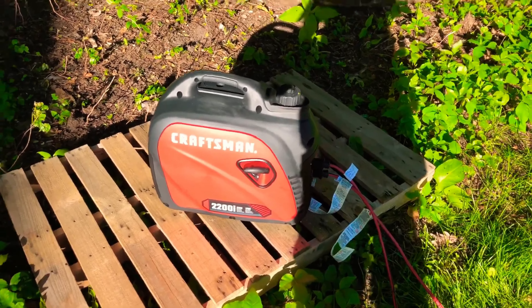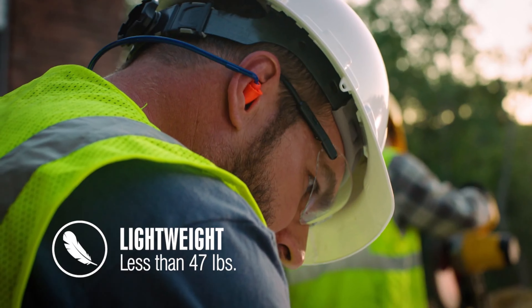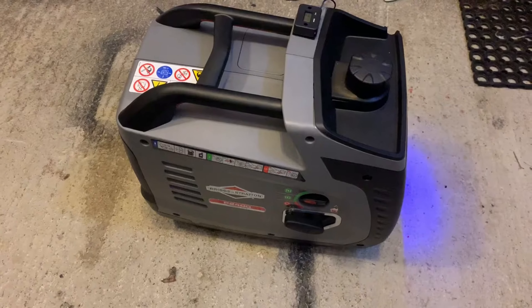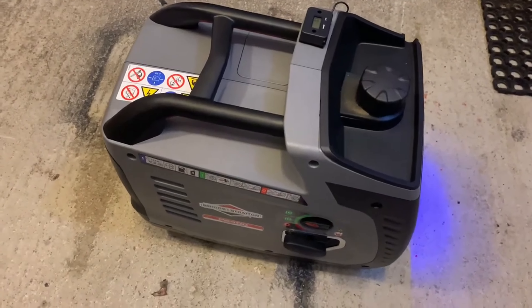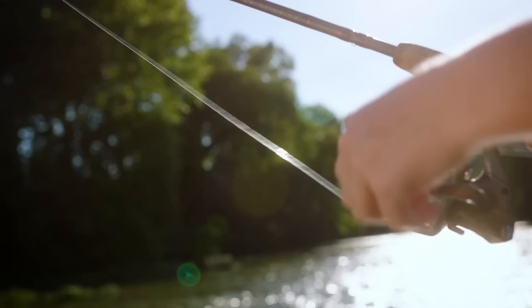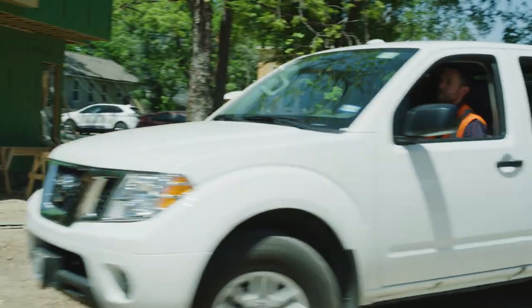Inverter generators offer a perfect blend of portability, efficiency, and clean power, making them ideal for a variety of applications. Whether you're camping, powering your RV, or providing backup during a power outage, these generators deliver reliable electricity without the noise and emissions associated with traditional generators.